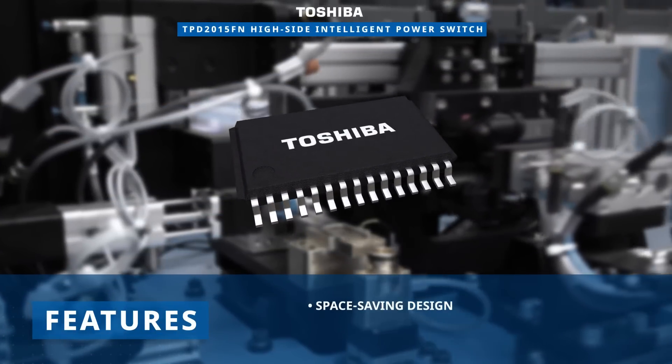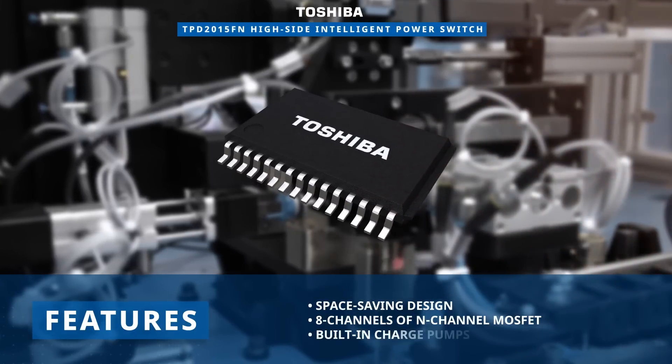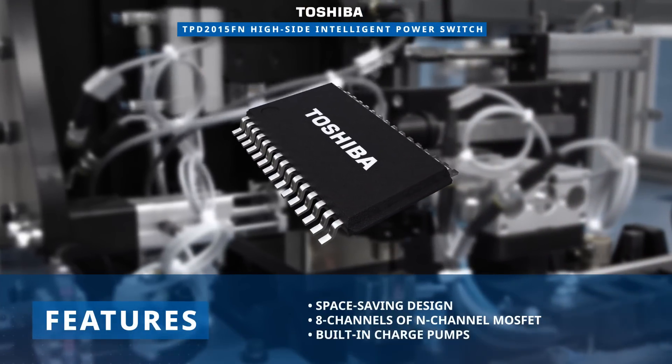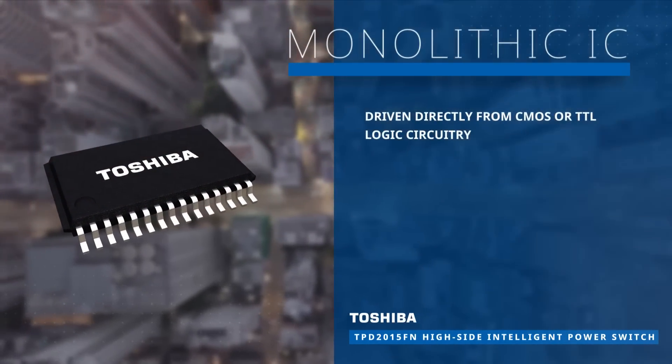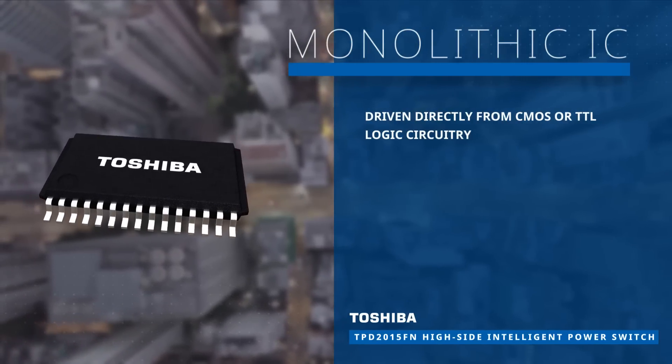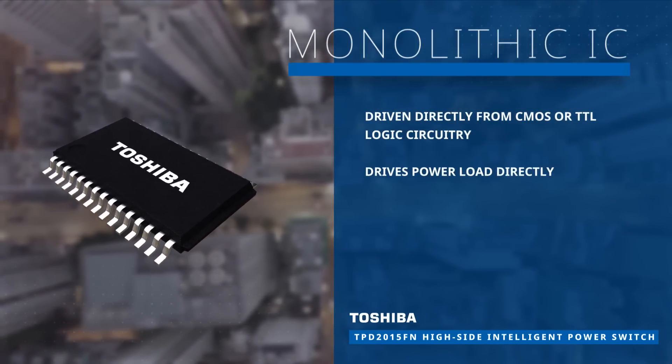This switch array has 8 channels of N-channel MOSFETs with 8 built-in charge pumps to enable space-saving designs. This monolithic IC can be driven from CMOS or TTL logic circuitry, such as a microcontroller, and can then drive the power load directly.